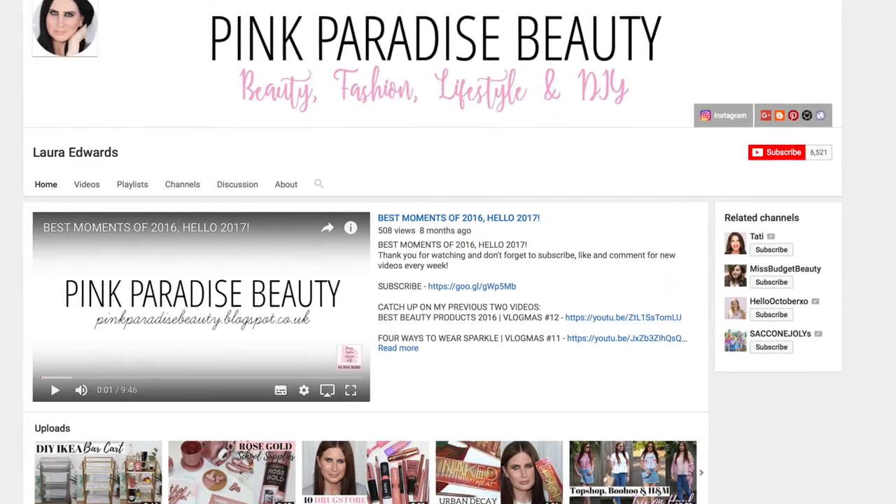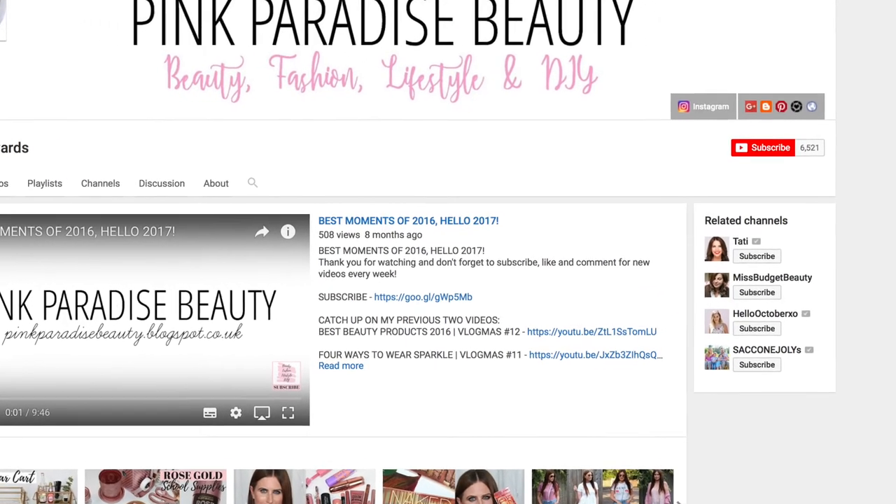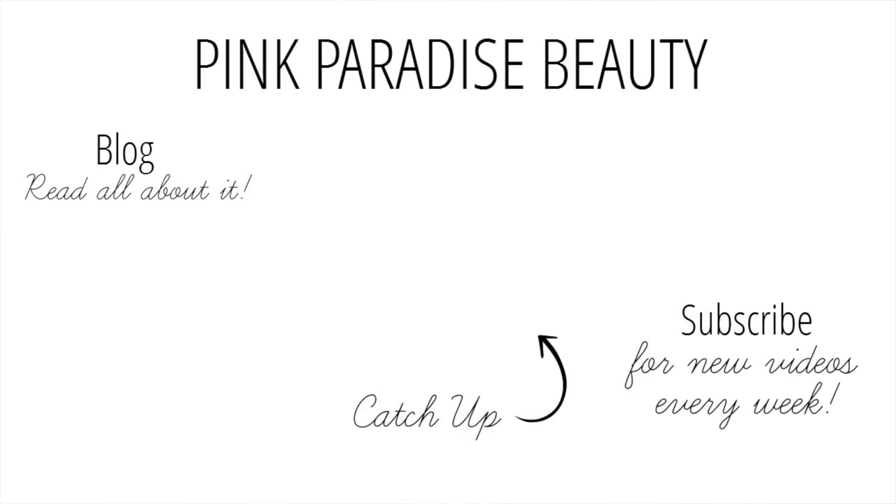I look forward to welcoming you to the PBB community. Don't forget to subscribe and click that bell button so you'll be notified of new uploads. I'll see you in my next video — take care, bye!